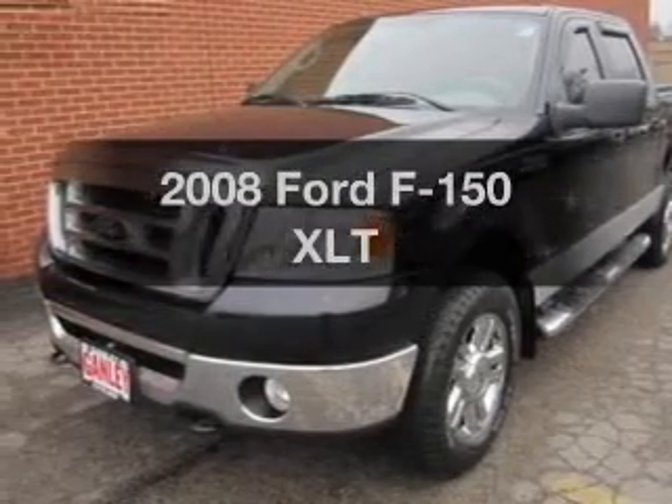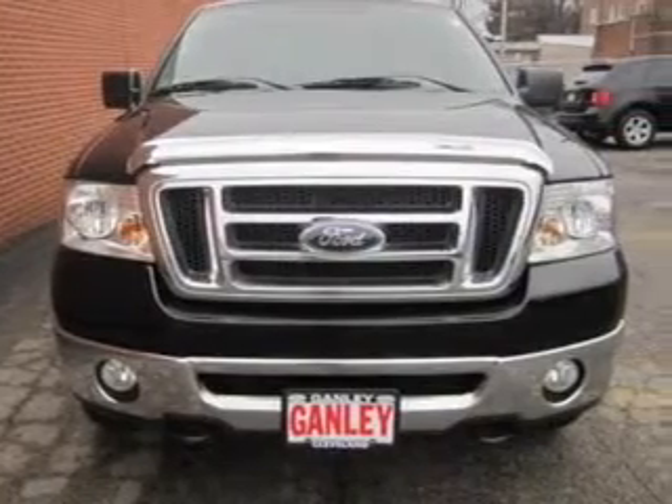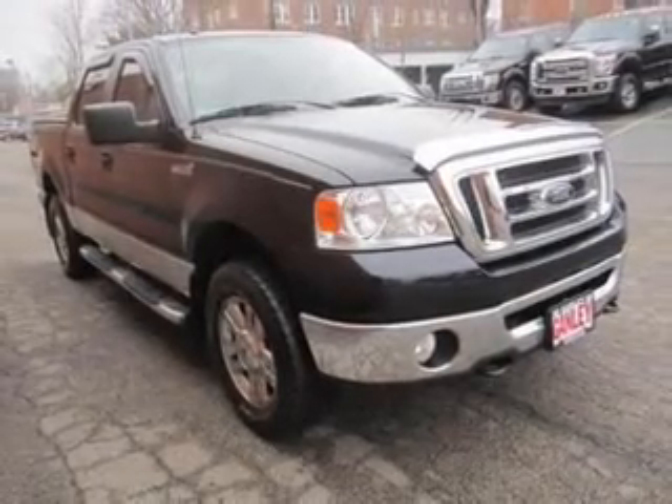Get noticed in this 2008 Ford F-150. Travel the roads in style and comfort in this great vehicle. The powertrain includes four-wheel drive with a powerful eight-cylinder engine that responds smoothly to its automatic transmission.